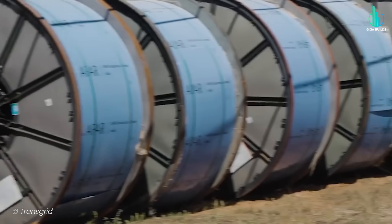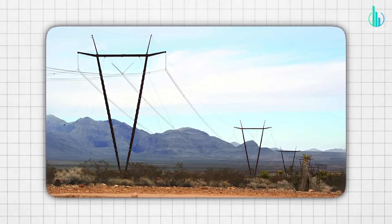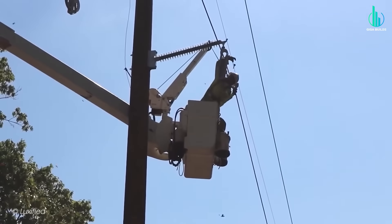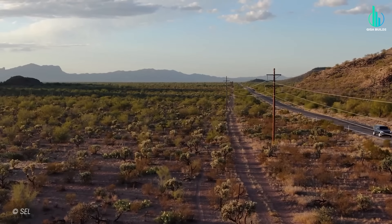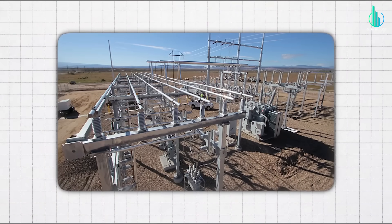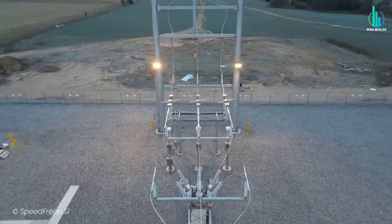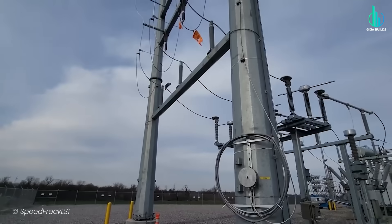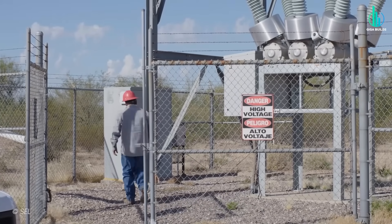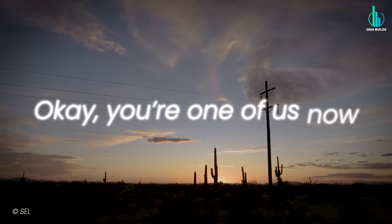Environmental stewardship here is not a buzzword — it's the job. The line runs through sensitive desert ecosystems, including habitat for protected species like the desert tortoise, so you get low-pressure equipment, surgical clearing, dust suppression, revegetation plans with native species, and monitoring to make sure it sticks. Substations on each end are high-voltage fortresses: breakers, transformers, switchgear, protective relays, SCADA control, and grounding grids built to harmlessly dissipate fault currents. The commissioning is a symphony of voltage synchronization, phase balance, and high-voltage testing until the grid says, 'OK, you're one of us now.'